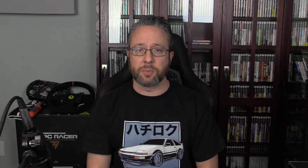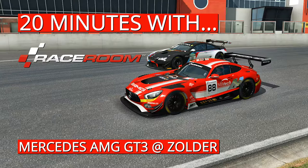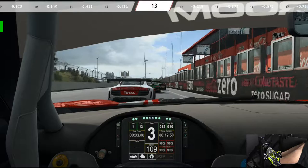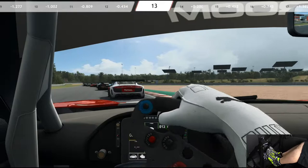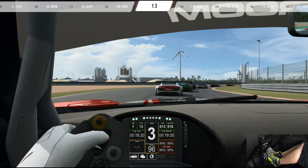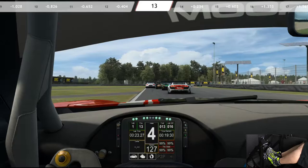So without any further ado, the AMG GT3 in Raceroom. Rolling start, qualified 13th. Waiting until we hit the line — now we can go. AI is at 110%. Tires are going to be a little cold to begin with. I like rolling starts better. It doesn't usually allow you to get the gains on a standing start — that is typical with AI, though not always.